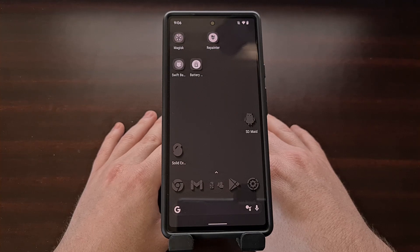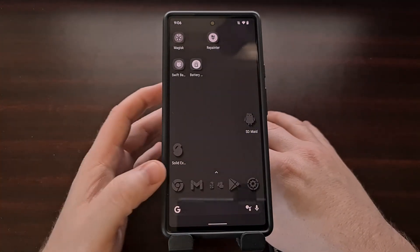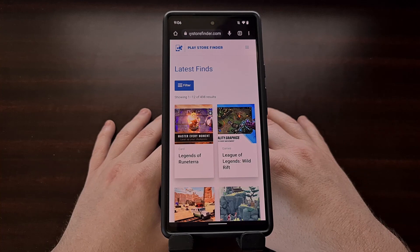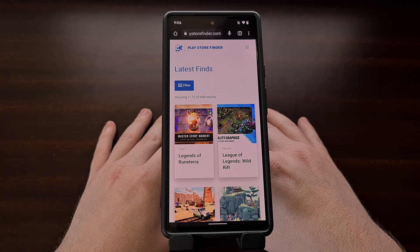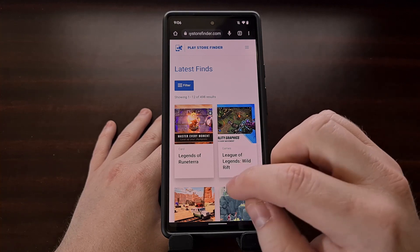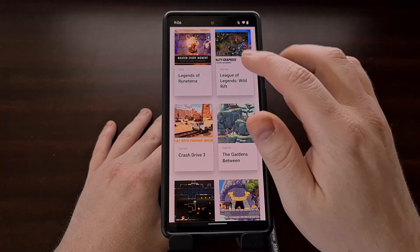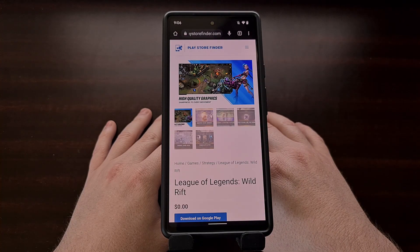This is where the website PlayStoreFinder.com comes into play. The goal of this website is to provide a source that people can go to to find new and interesting applications and games for their Android device. The website is in a very early stage, but it's to the point where I'm happy with how things look and it functions very close to how I've been planning.